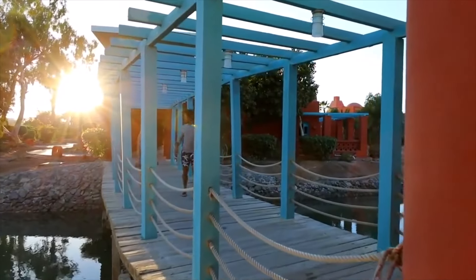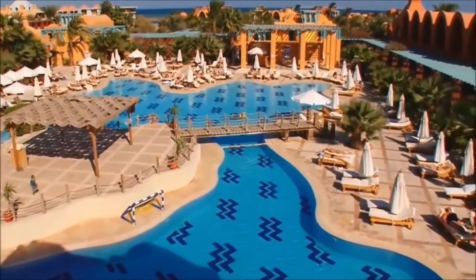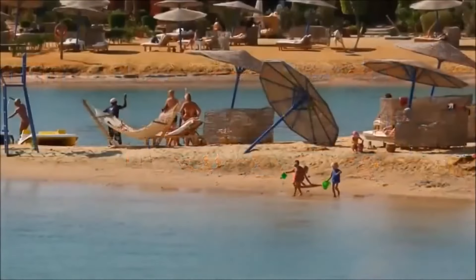A fantastic choice catering for every type of traveler, the resort has lazy sun-lounging days wrapped up with a large main swimming pool area and one of the best white sand beaches in the El Gauna area.